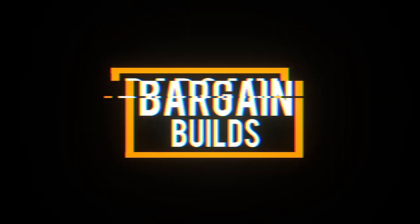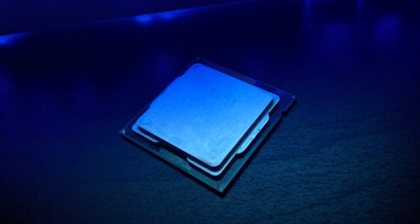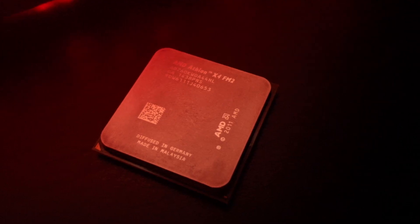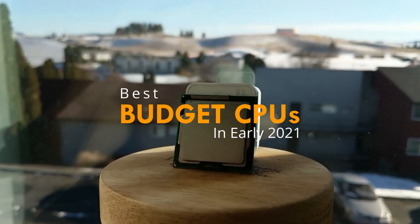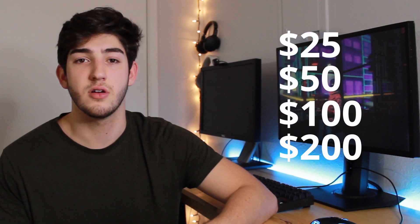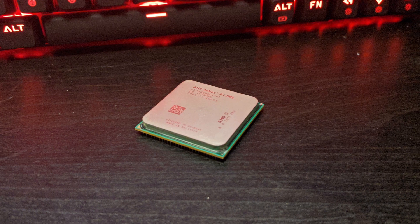Today I want to talk about my top picks for the best budget CPUs of early 2020. I know budget means something different for everyone, so I picked out four different budgets and picked the best processors under those budgets. The budgets are $25, $50, $100, and $200. This list focuses most on gaming performance, but all of my choices would be great for video editing as well.